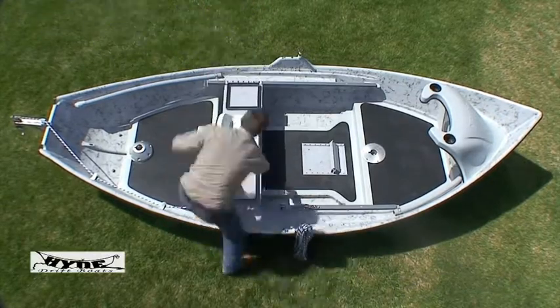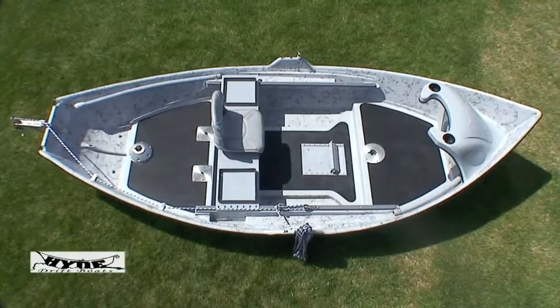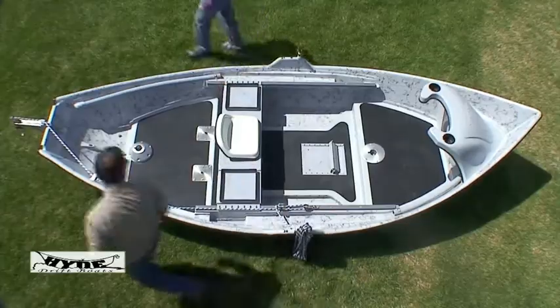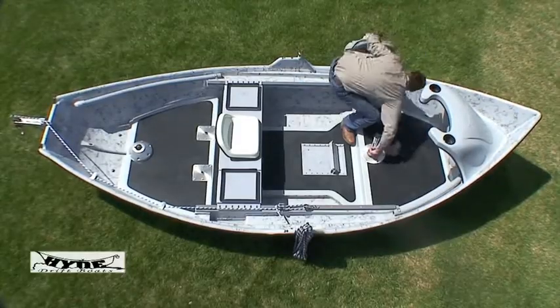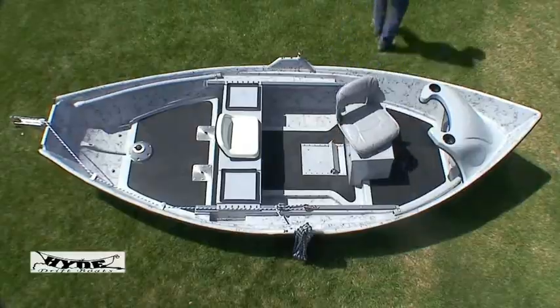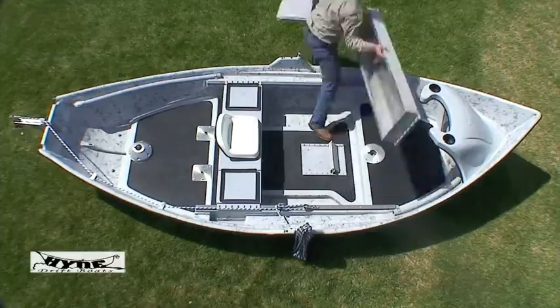If you want storage, you can load up a Hyde boat with over 25 cubic feet of dry storage — more than double the industry standard. Options include side boxes, seat boxes, bow storage, and walk-around seat boxes. Seating configurations range from one seat to four seats, with open or closed storage designs.